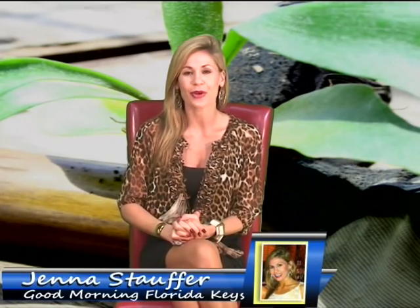Here in the Keys, around mile marker 8.5, you'll find the largest nursery and garden center. Mama's Garden Center always has the best selection. Kevin, thank you for being on the show with me today.